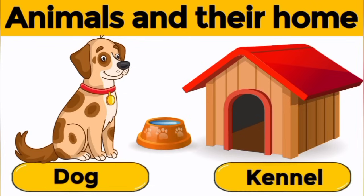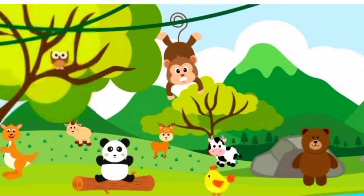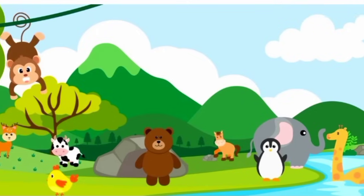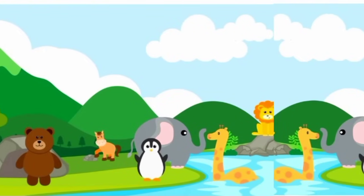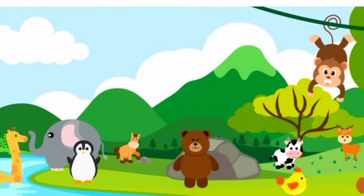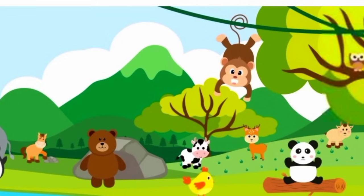Animals and their homes. Just like we live in our home, similarly animals also have their homes or shelters to live in. Now let's see one by one the name of animals and their home.